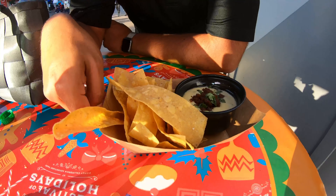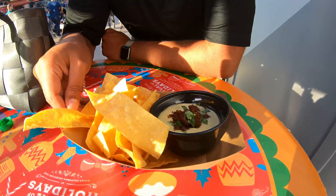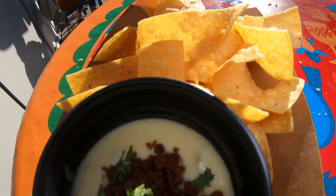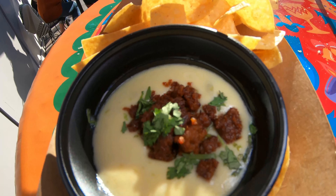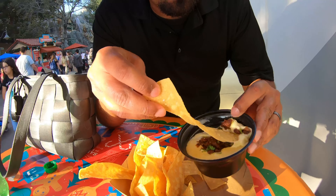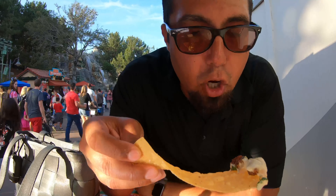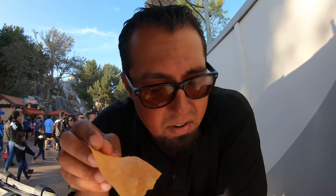Next we have a queso fundido from Brews and Bites. Queso fundido is basically like a Mexican fondue — this one includes a little bit of chorizo. Let's give it a go. Brews and Bites — I wish I had a brew to go along with this bite. How can you go wrong? Cheesy, delicious, herby, with a little bit of spice to it.